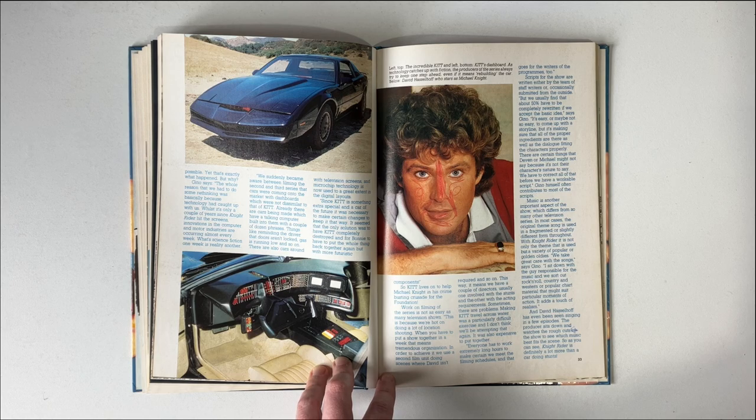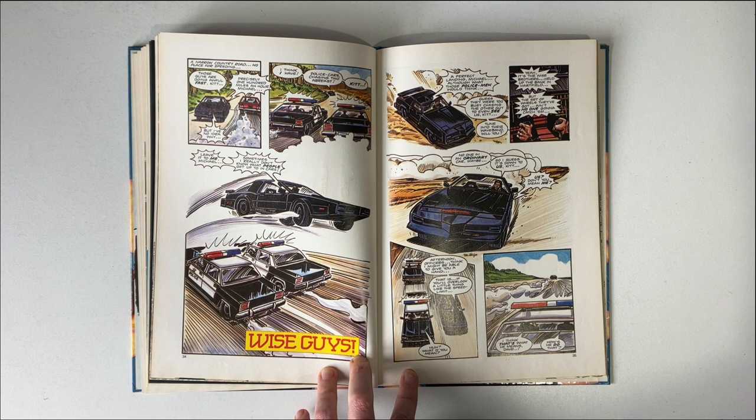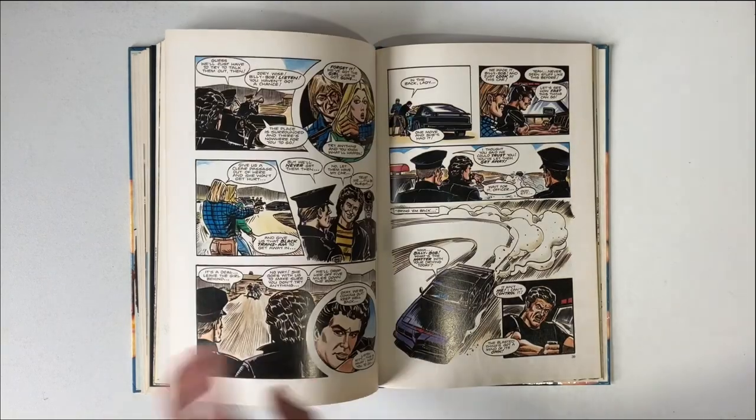Gino Grimaldi also talks about filming the show, how scripts are written and rewritten, and how music is important to the show, stating that the Hoff sings in a couple of episodes. We're back to another comic strip-style story. This one is about a couple of wise guys on the run, chased by the police. Michael and KIT take it upon themselves to help, for only things to go awry — they take a woman hostage in the house. They demand KIT as a getaway vehicle, which Michael agrees to, and eventually they get ejected out of KIT.